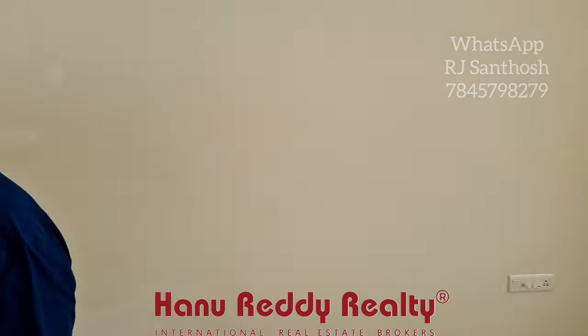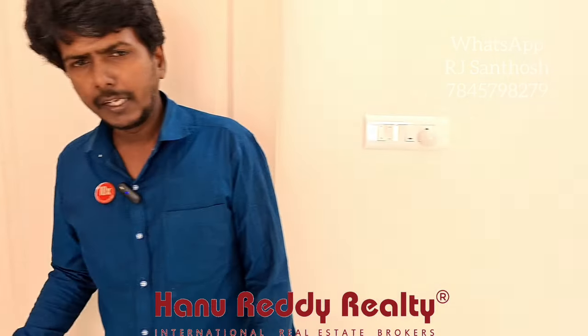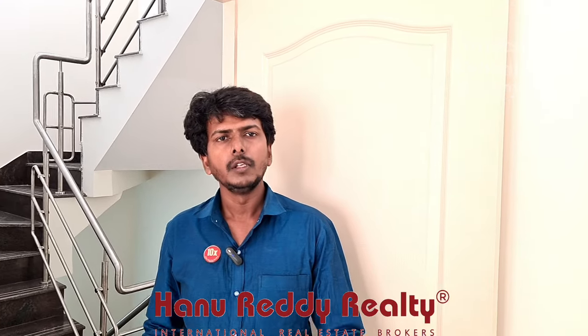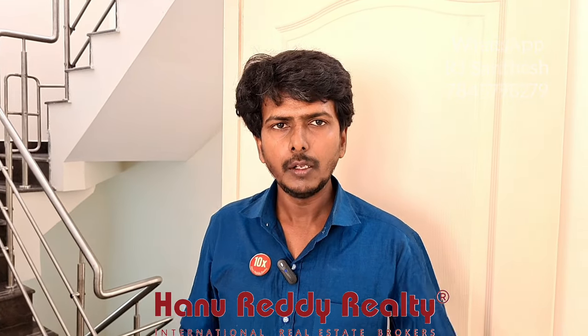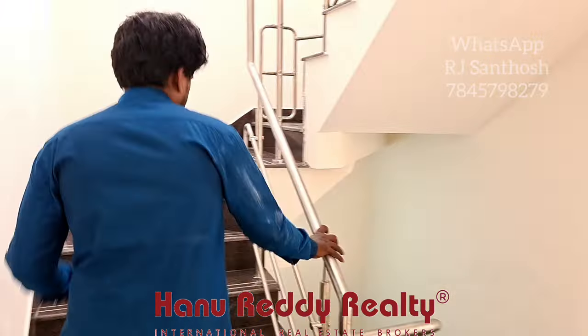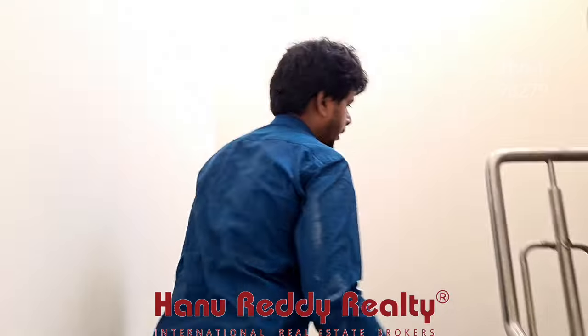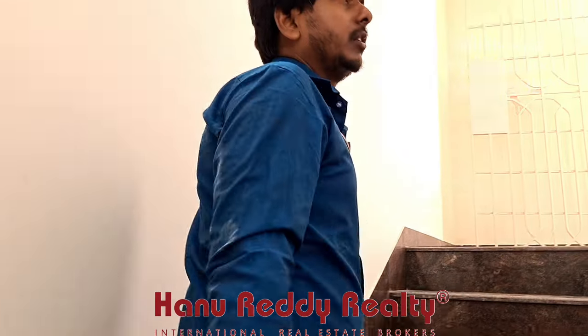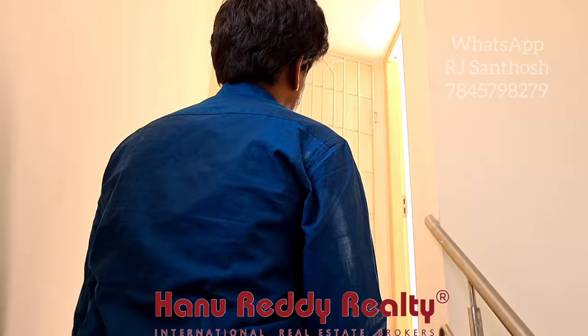This is a walk-in wardrobe. TVS Emerald Green Acres is located in a gated community. According to the layout, this is a flat community but it is a special option for individual villa lovers.